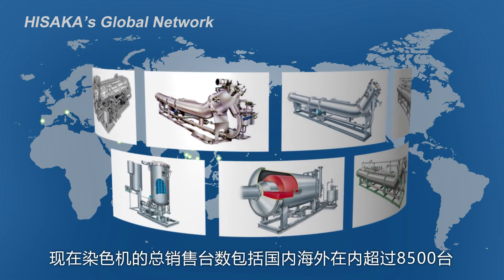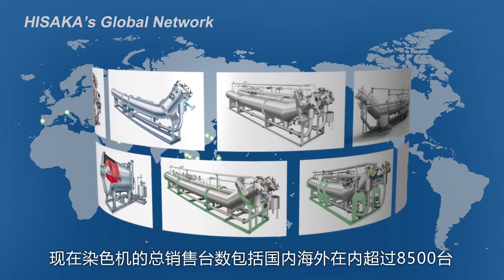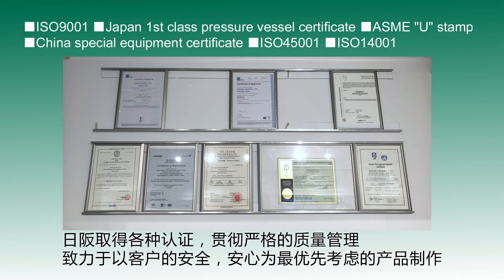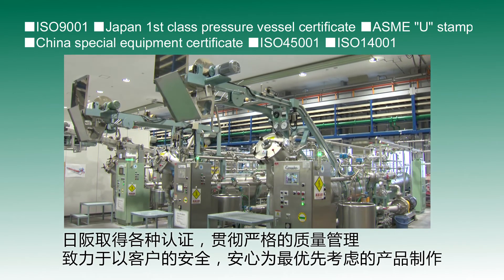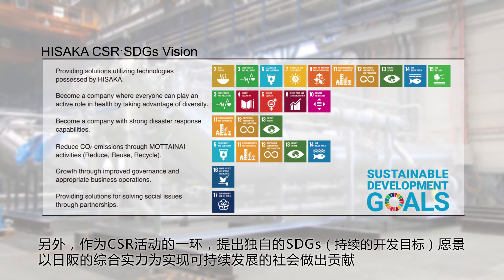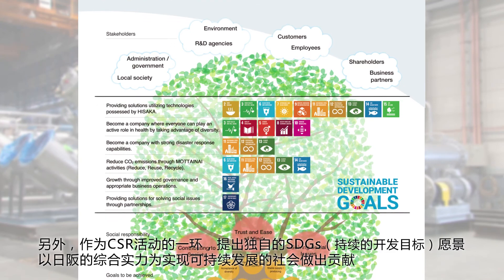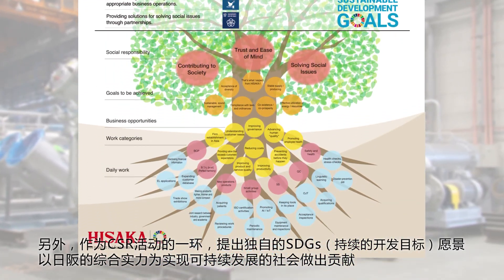Currently, total sales of dyeing machines exceed 8,500 units including in Japan and overseas. Hisaka has acquired various certifications and thoroughly enforces strict quality control, working to manufacture products that place top priority on the safety and security of our customers. We also have our own SDGs vision as part of our CSR activities, and with its comprehensive power, Hisaka will contribute to the realization of a sustainable society.